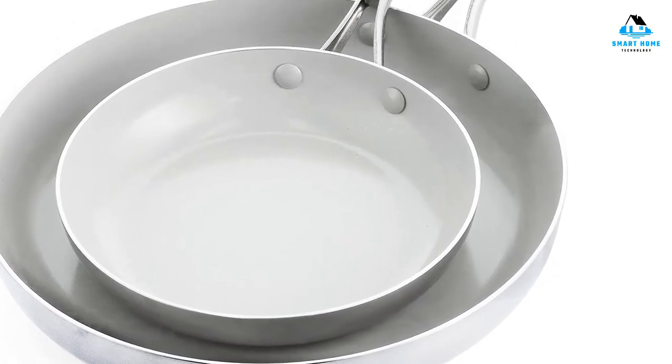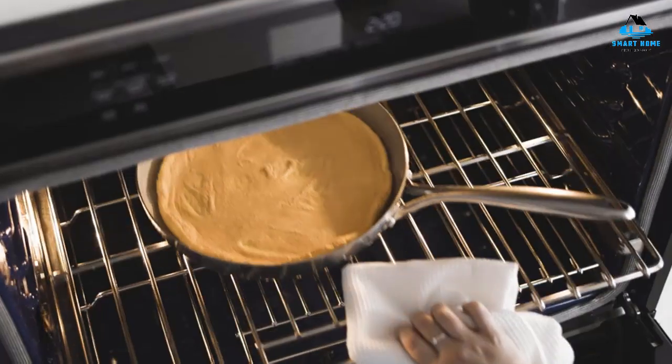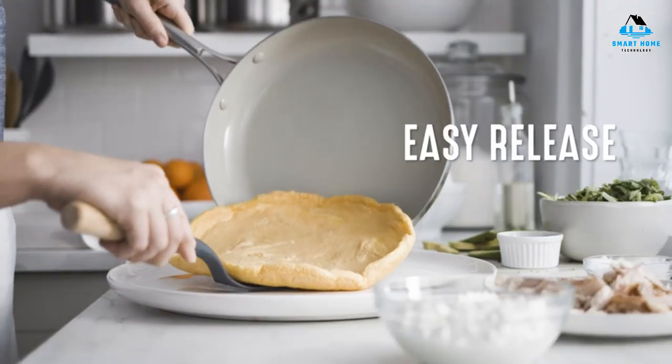Reasons to buy: excellent value, induction friendly, oven-safe to 600 degrees. Reasons to avoid: heavy.